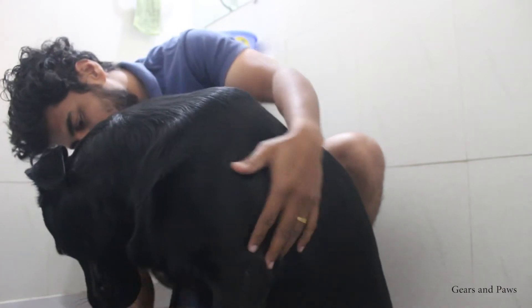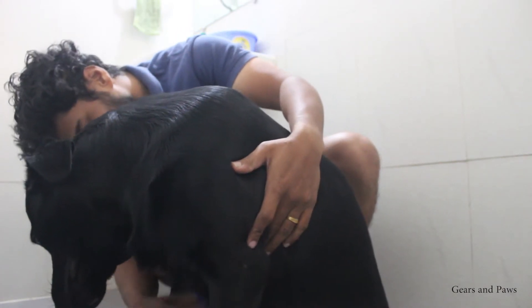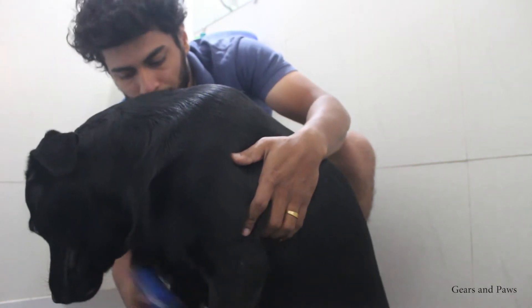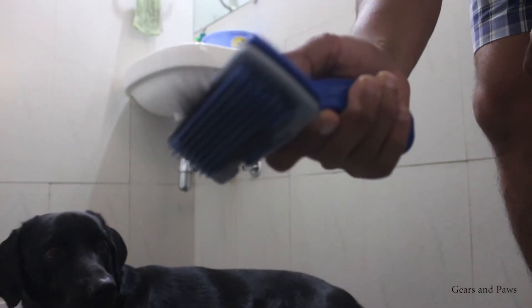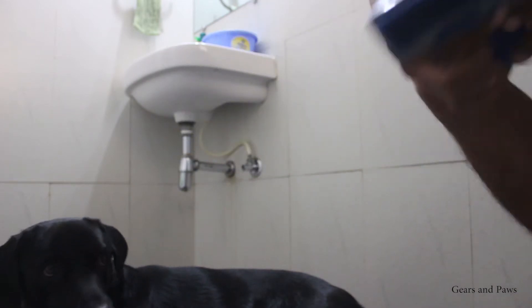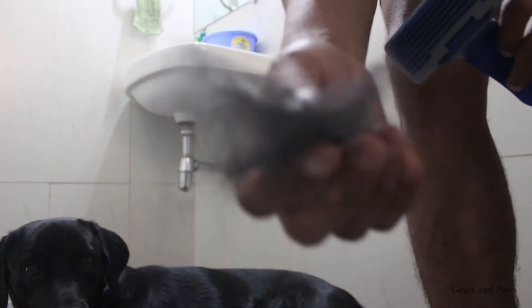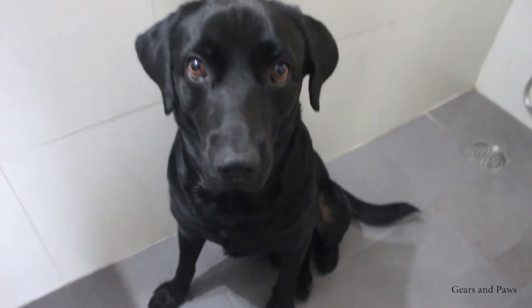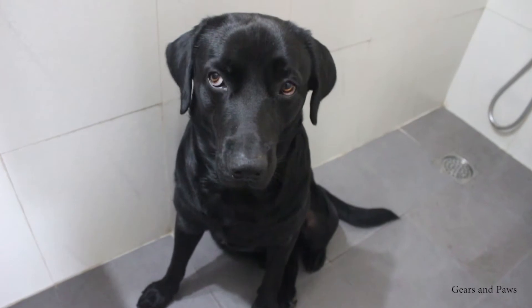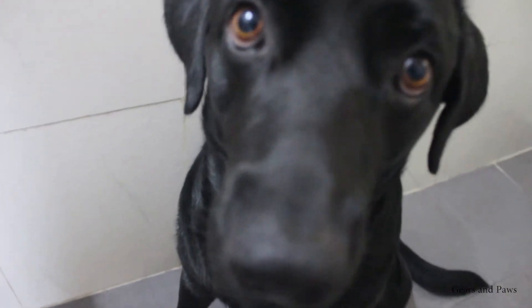And if you want to know how much he sheds, this gives you a good idea. Normally in summer season, he will shed more. After combing, we move on to the next step.